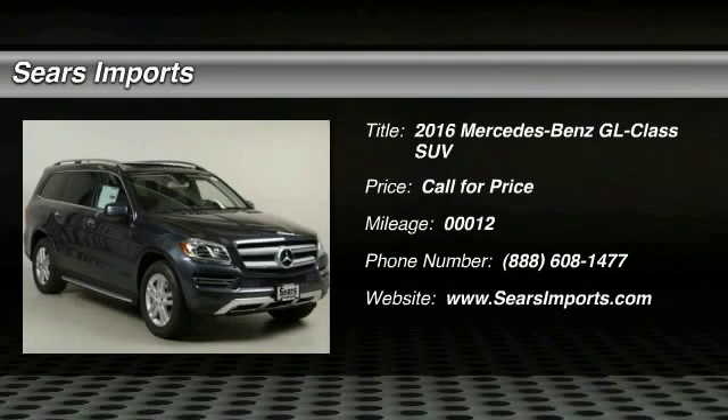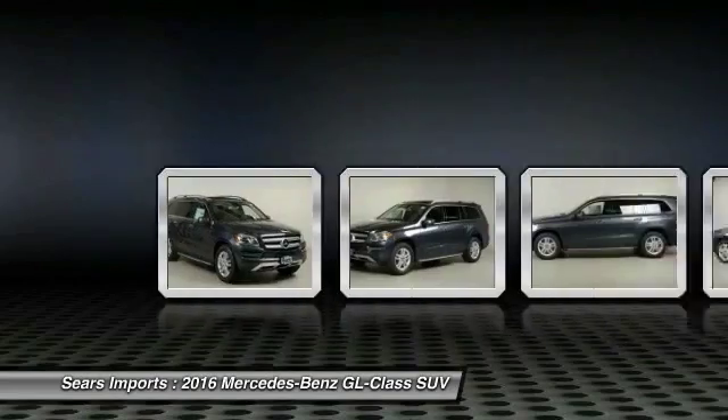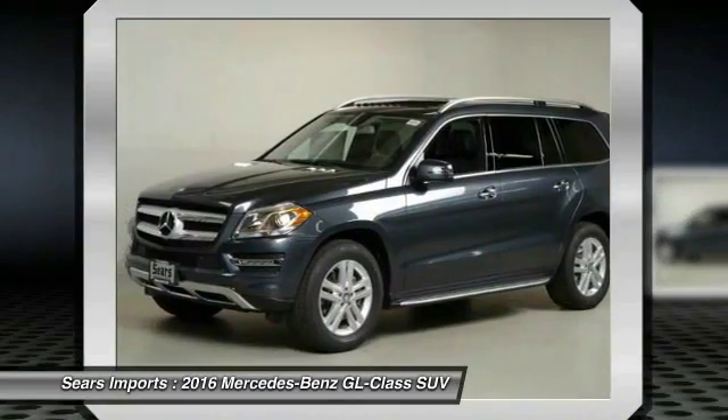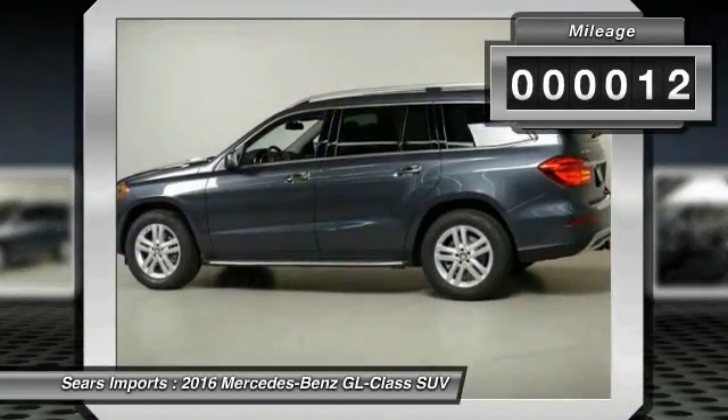2016 GL Class. This 7-passenger luxury SUV has a great deal of interior space without huge exterior dimensions. The third row seat is roomy enough for all adults. This vehicle has less than 100 miles.